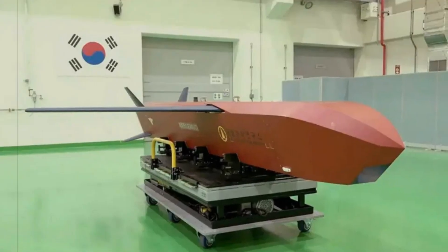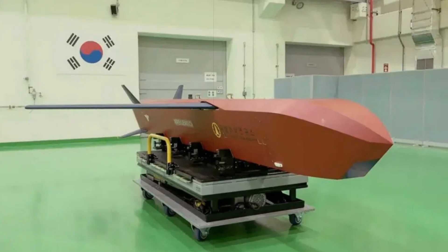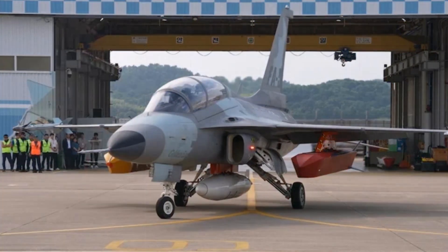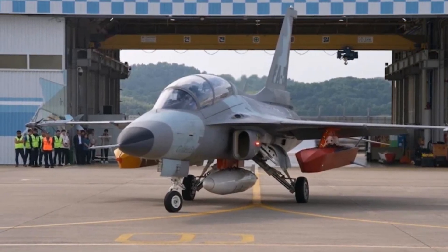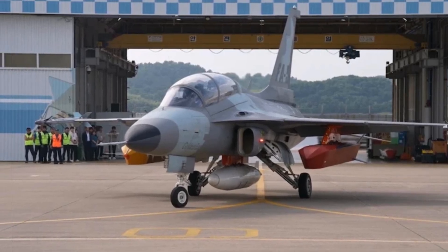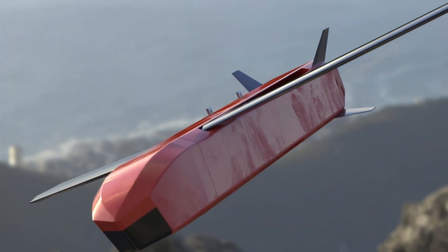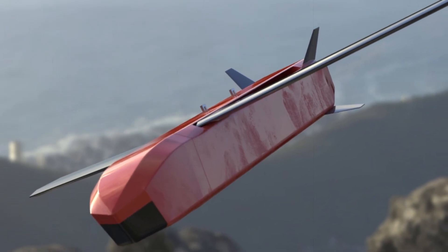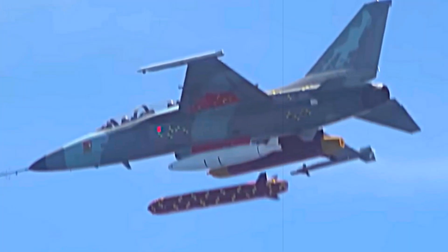South Korea successfully completed a pivotal flight test involving its homegrown Kionryong long-range air-launched cruise missile, launched from an F-A-50 light combat aircraft. This critical test, announced by the Defense Acquisition Program Administration two days later, demonstrated the missile's ability to safely separate from the aircraft during flight, validating its aerodynamic integration with platforms beyond its primary launch vehicle, the KF-21 Boromae. The test occurred at Seishin Air Base and marked a significant moment for South Korea's defense industry.